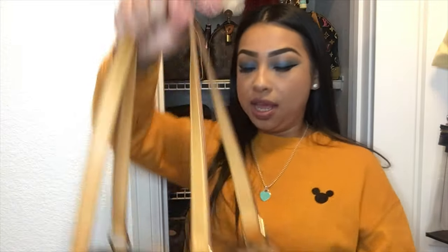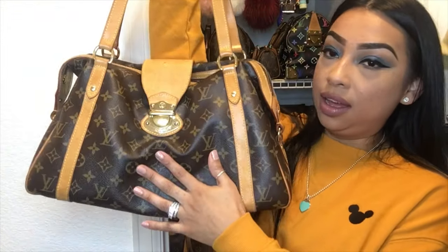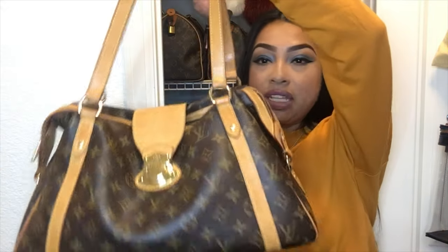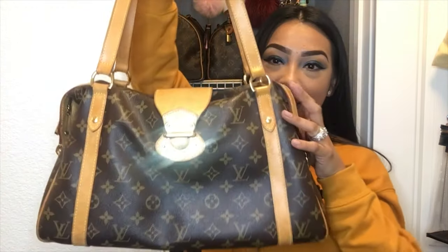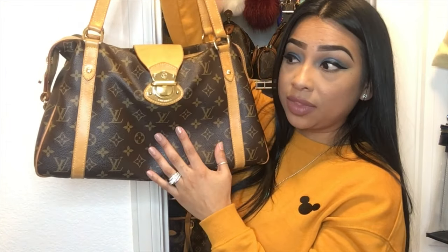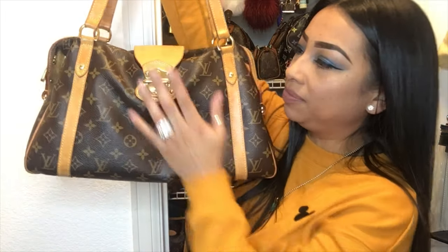The next bag I'm pulling out is my Stressa PM. I'm so glad I have this bag. I call this my Jelusha bag because she was the first person I saw this Stressa bag on, and I just thought I have to have it — and that's pretty much what happened.